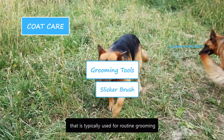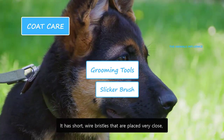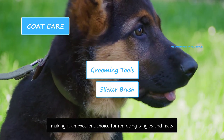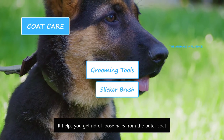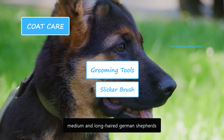A slicker brush is a common brush typically used for routine grooming. It has short wire bristles that are placed very close, making it an excellent choice for removing tangles and mattes. It helps you get rid of loose hairs from the outer coat. A slicker brush is best suited to medium and long-haired German Shepherds.